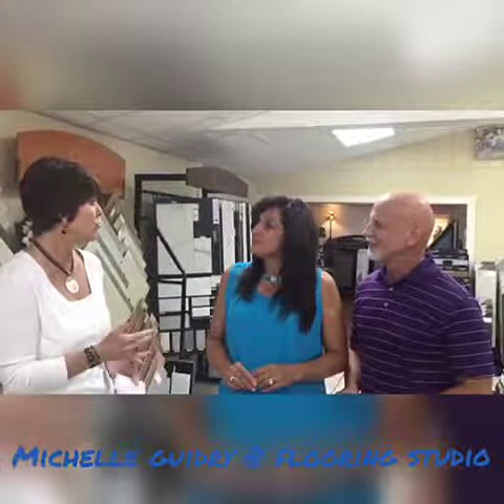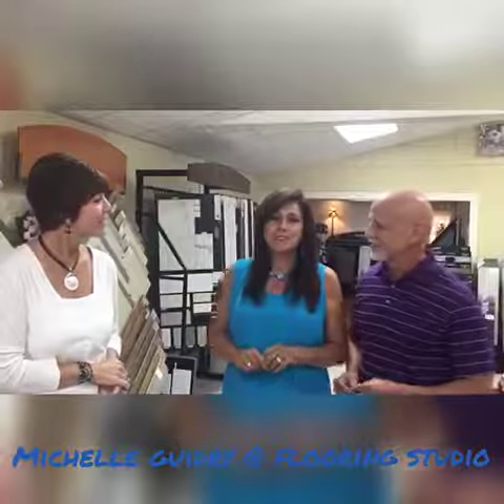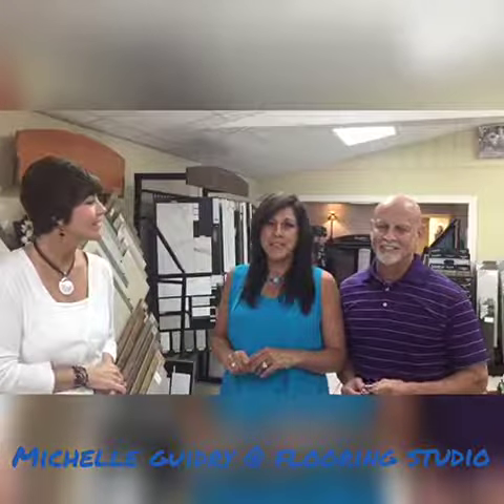And so Tammy, if someone wanted more information or to come talk to y'all about flooring and their next steps, how do they reach you? Well, we are a long-established company. Our phone number is 647-6463, and we are located at 13161 Highway 44, Gonzales. Y'all come talk to Flooring Studio!